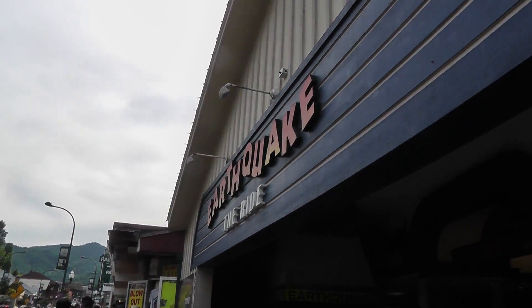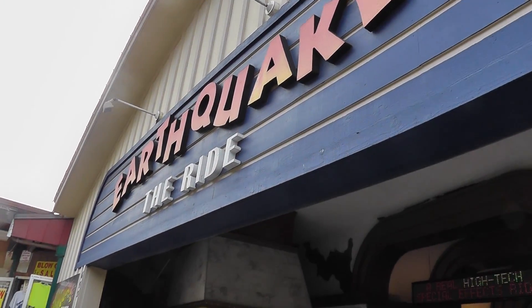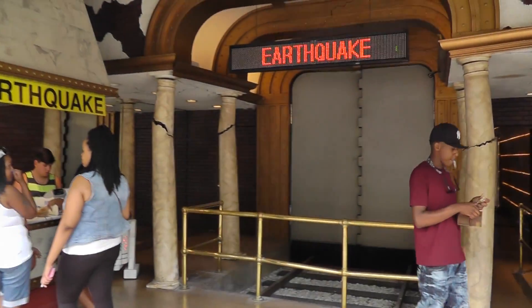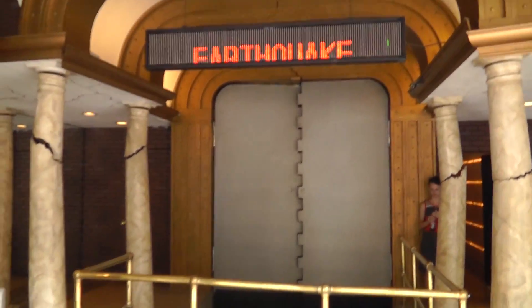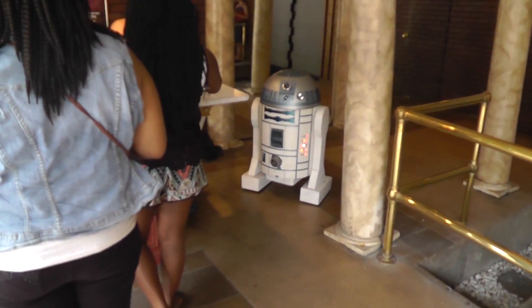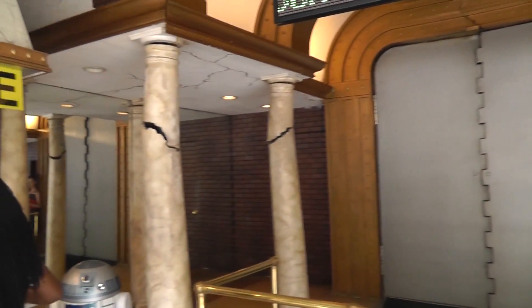So after getting drunk off free moonshine, we are now going to do the amazing Earthquake the Ride. There is literally no word to describe this attraction — you just have to do it. It's like Universal, but not at all, because look — R2-V2 is here. We'll tell you more about it and get Jen's impressions of it.